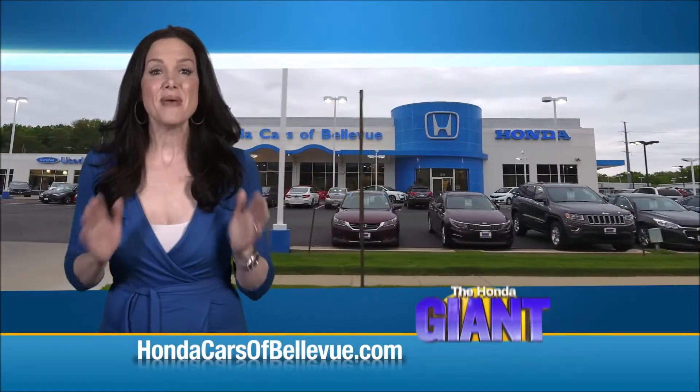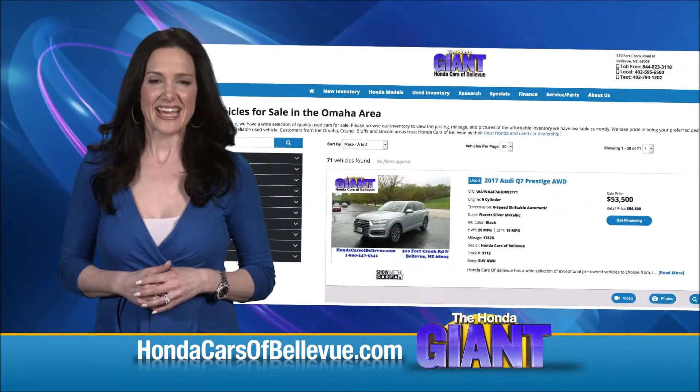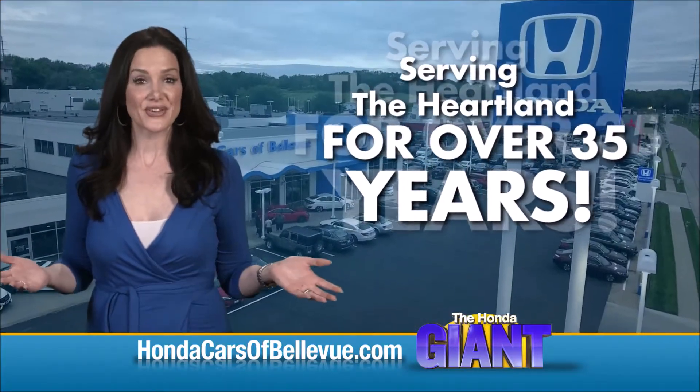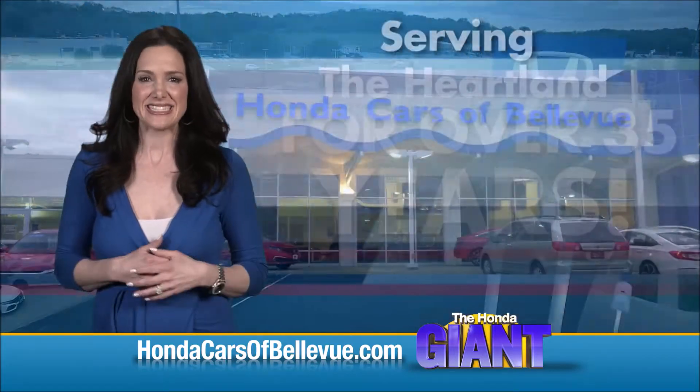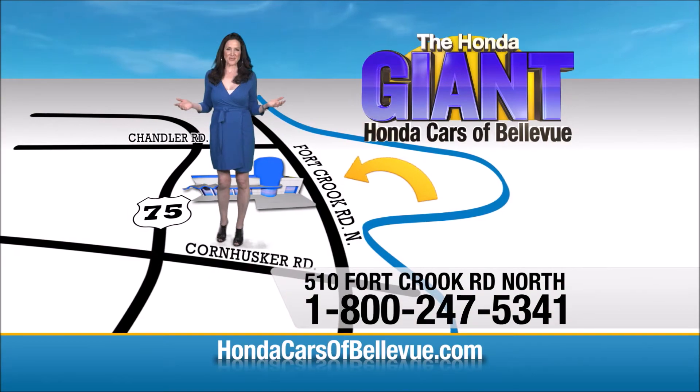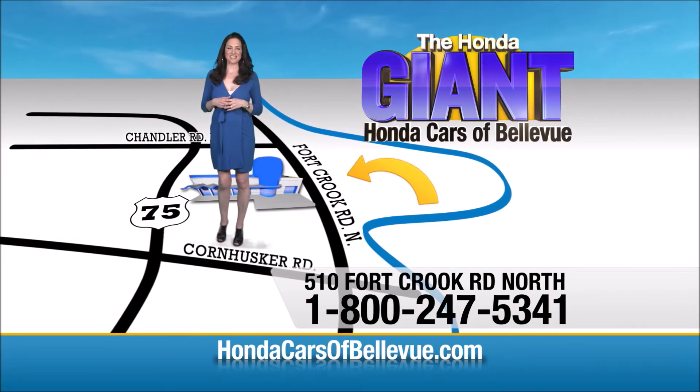Thanks, Brian. Find this and many more quality pre-owned vehicles at hondacarsofbellevue.com. Serving the heartland for over 35 years, one happy Honda customer at a time. Honda Cars of Bellevue — one small step off Kennedy Freeway, one giant Honda savings store.